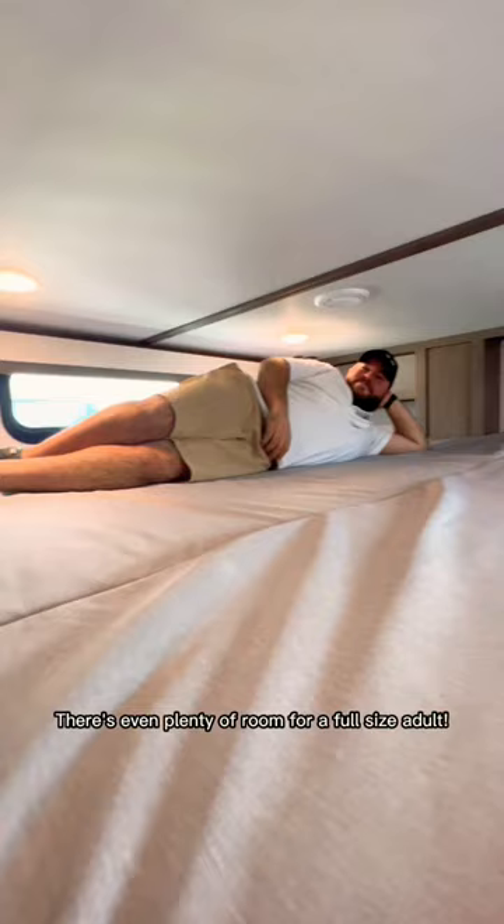a queen-size bed, USB ports on each side, and a full bathroom with a tall shower. You can even access the bathroom from the rear entrance. Also, I cannot forget about this huge pantry in the kitchen. Heading to the